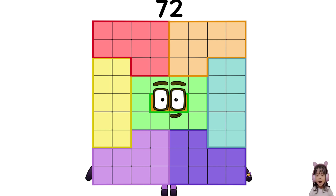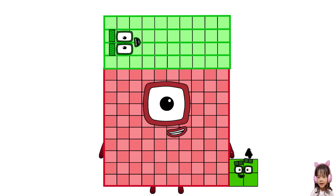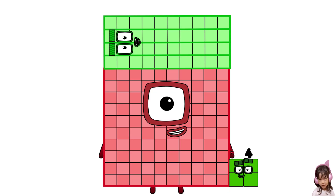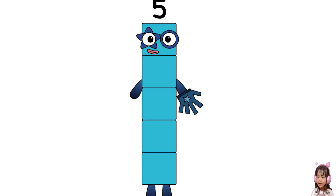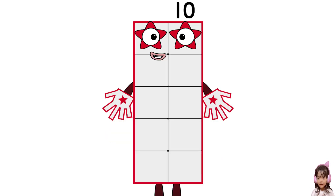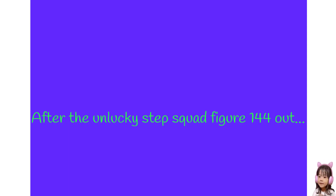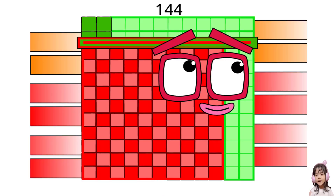Wow, get ready — here comes something bigger. 72 plus 72 equals... 144. Are you okay? How many times do CBBs have to make compound numbers? Many? 3000 times. This is the job for Steps Squad! 1, 2, 3, 4, 5, 6, 7, 8, 9, 10, 11, 12, 13. I am 144, and I am a super square — 12 by 12.